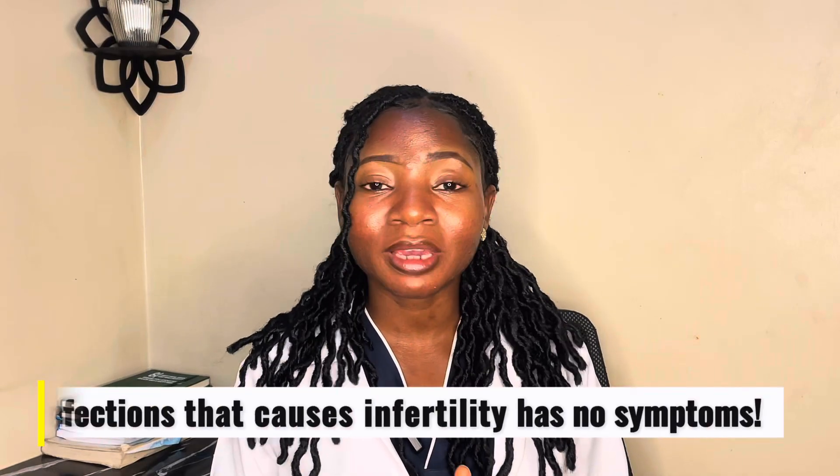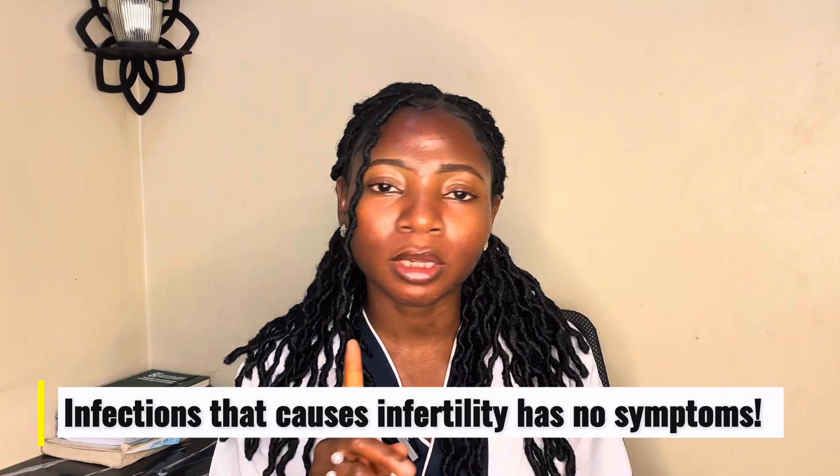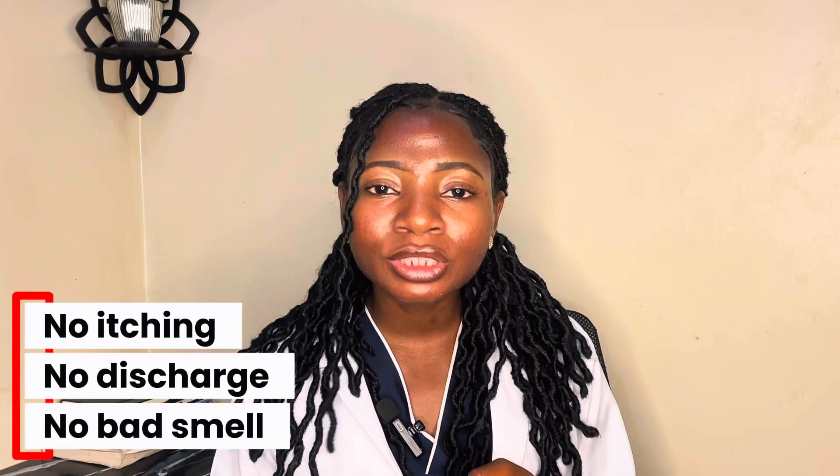The infection that stops women from getting pregnant most times has no symptom at all — no itching, no discharge, nothing. You're walking around going about your job, living your life, meanwhile something is silently damaging your tubes. You will not know until you are ready to conceive, and by the time you're ready to get pregnant, the damage has already been done.